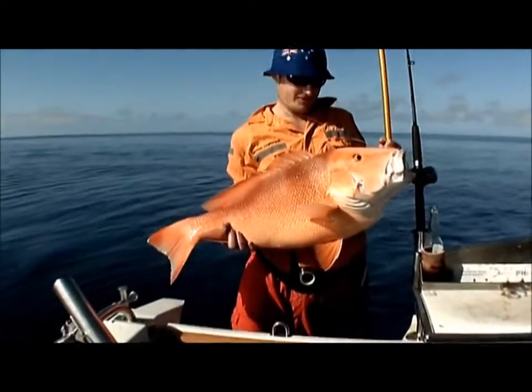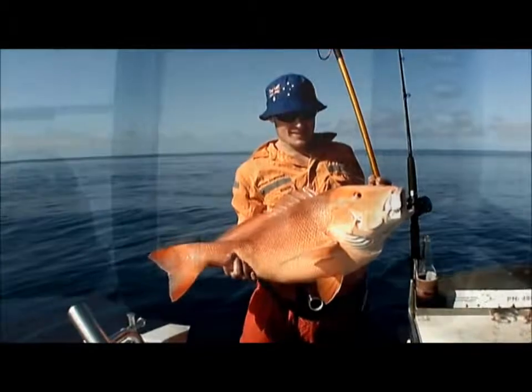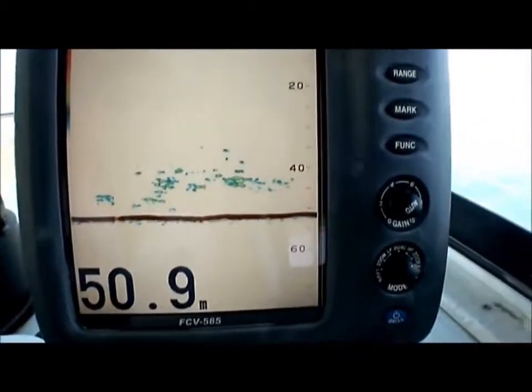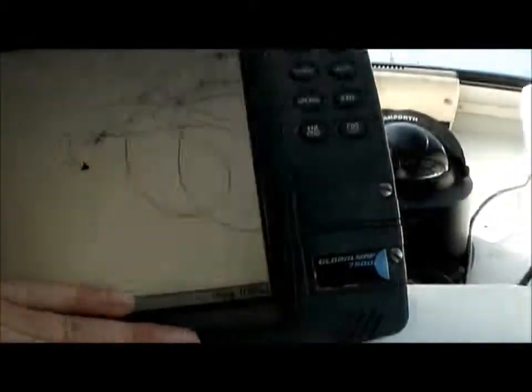That's a corker, that is a beautiful red. Alright, new spot, good show - just landed a big ten kilo.